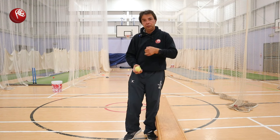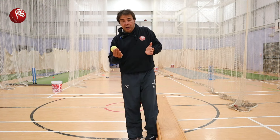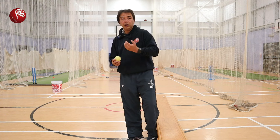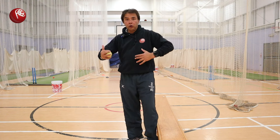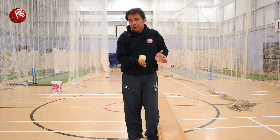He can come forward to a full ball or a length ball, and go back to a short ball. After that comes length picking — which means he can go forward or back, not on drills, but when bowlers are actually bowling. That's the second part.